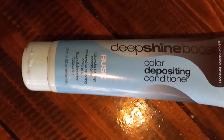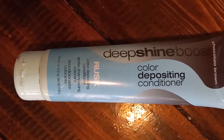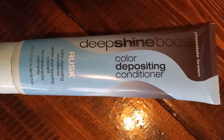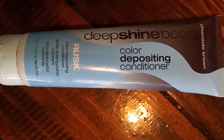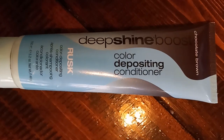My hair probably got four times bigger using this product, and it really didn't deposit any color. It did stain my forehead quite a bit — I should have put some Vaseline over my hairline, but I didn't. I did wipe it off though.